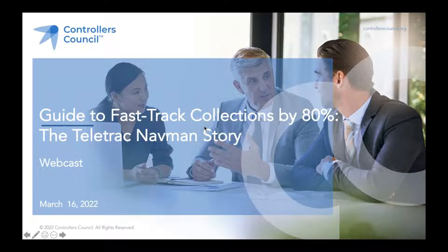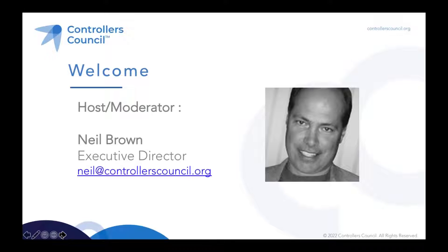Welcome to Guide to Fast-Track Collections by 80%, the Teletrack NAVMEN story, brought to you by Controllers Council. My name is Neil Brown, Executive Director of the Controllers Council.